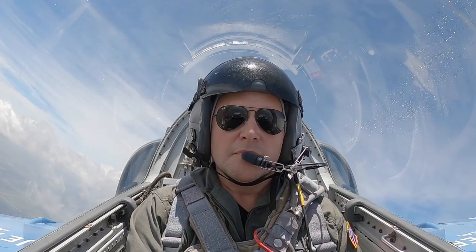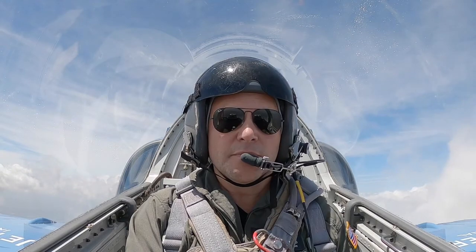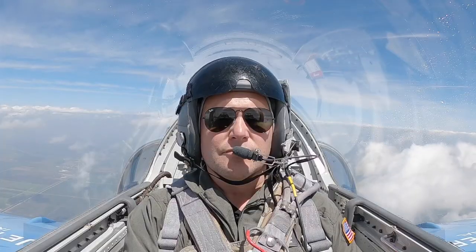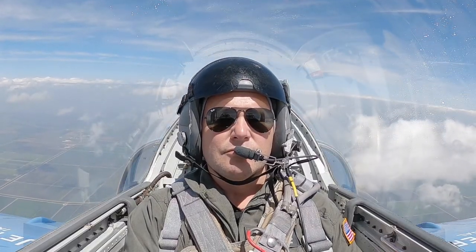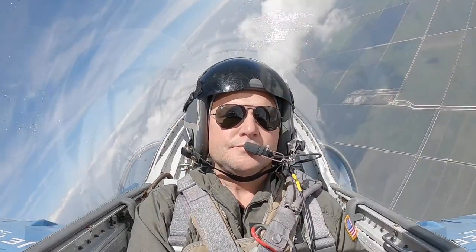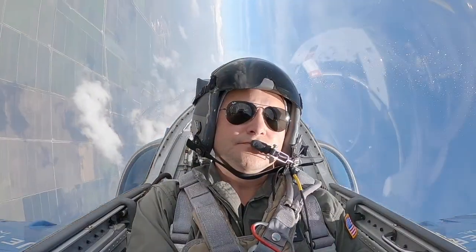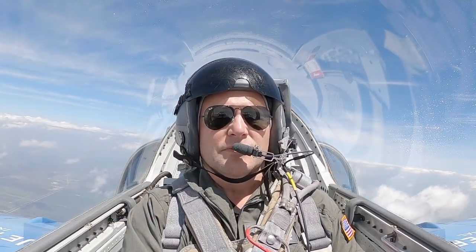You got the plane. Throw it out. Level off. Very nice. Keep pitching up. Up, up, up. Stop and do the roll to the left. Roll to the left. That's it. Very nice. Keep it going, just like that. Very nice. Keep it going and level off. Excellent.